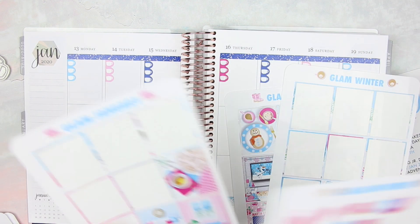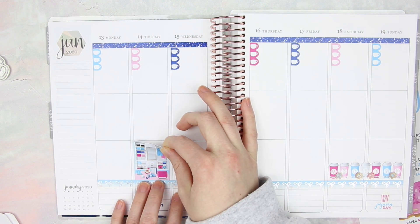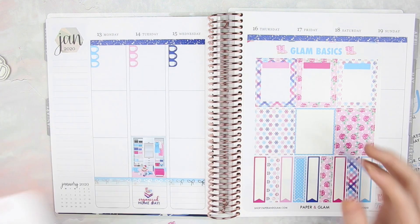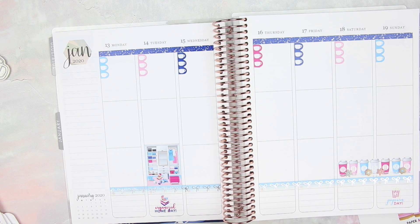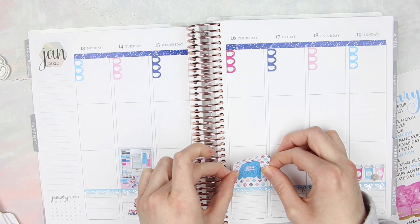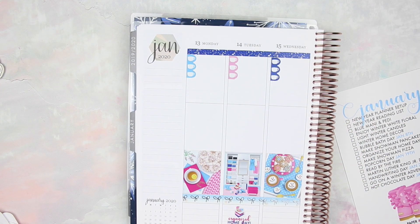Then I'm going to go in with some Decorative Full Boxes. I love these stickers — they really bring the spread to life. On Tuesday I used the Closet sticker because it's Organized Home Day. And then for Thursday, I am kind of creating my own Decorative Full Box: I'm using a Blank Pattern Full Box and added one of the sweater stickers from Glam Winter on top. My camera kind of cut off on me and I didn't realize it, so I put down a couple more and then one on top of the sidebar.